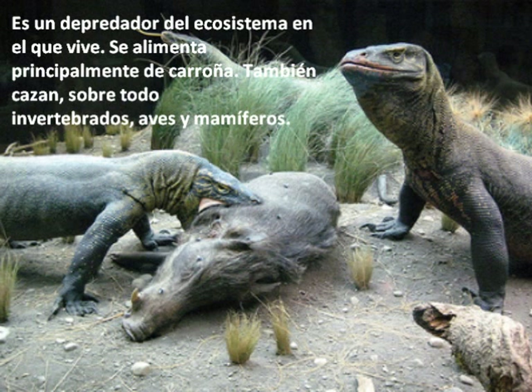It is a predator of the ecosystem in which they live. They feed mainly on carrion, but they also hunt — especially vertebrates, birds and mammals.